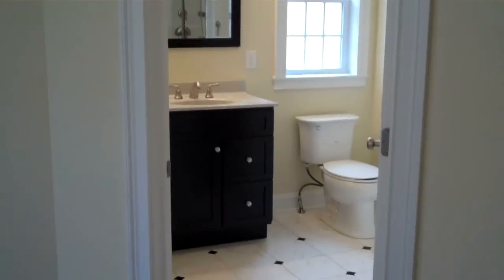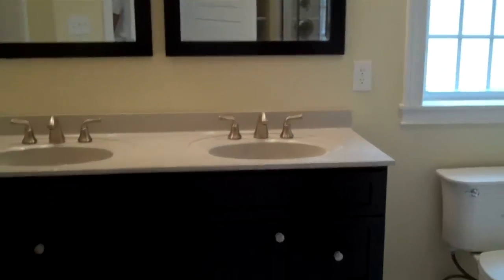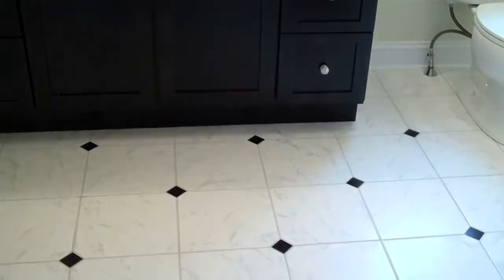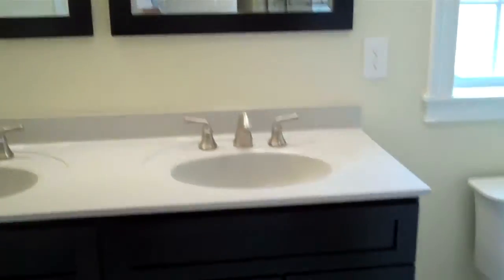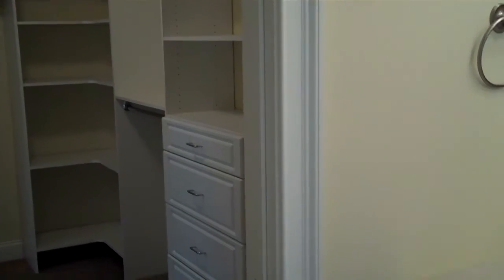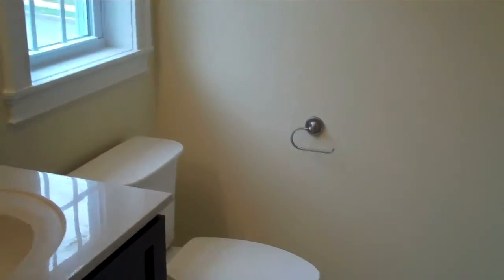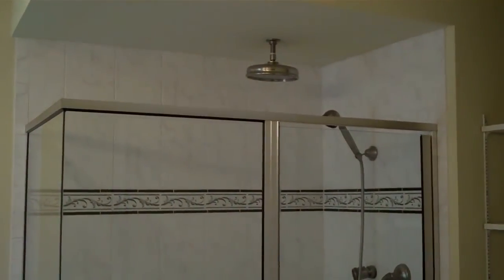I'm entering the master bathroom from the master bedroom. Great cabinets, tile floor, double sink. Here's the other way into the closet, and a commodity area with a window. There's also a custom shower with a rain head.